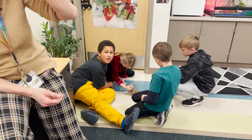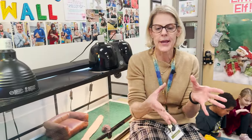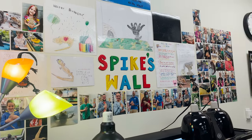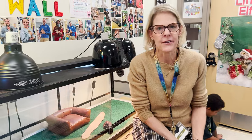A lot of times when I'm at the reading table and the kids are reading independently, we'll put Spike on one of her pillows in the middle of the table. And the kids are so excited — they're like, 'Oh my gosh, Spike's listening to me read. I'm reading to Spike.' And so it's just a great benefit.